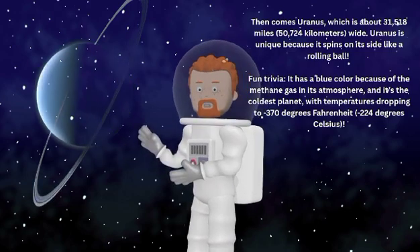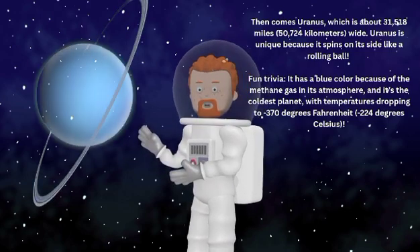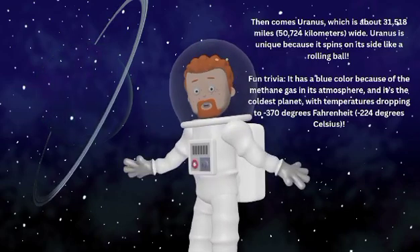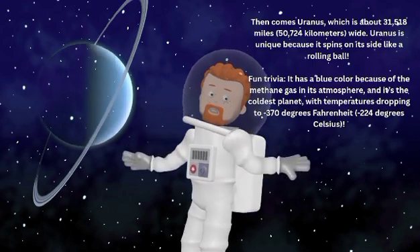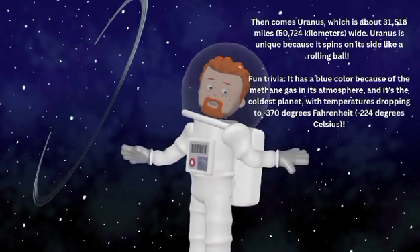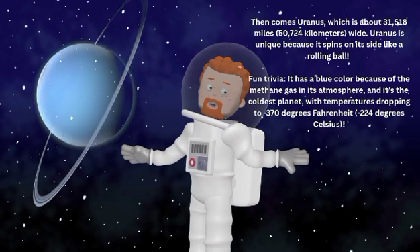Fun trivia — Uranus is blue in color because of the methane gas in its atmosphere, and it's the coldest planet, with temperatures dropping to negative 370 degrees Fahrenheit or negative 224 degrees Celsius.